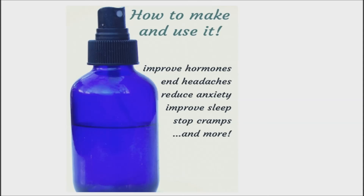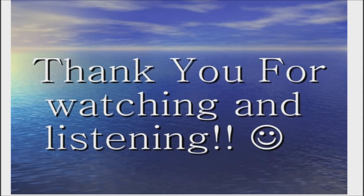I hope that this information will be of some help to you. Please share it with your loved ones. Thank you for watching. Good day and good health.